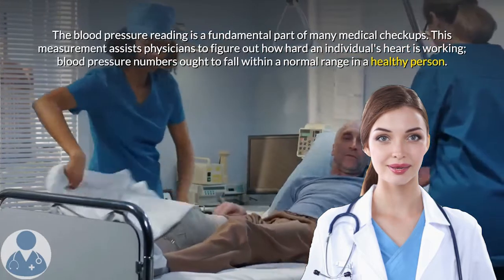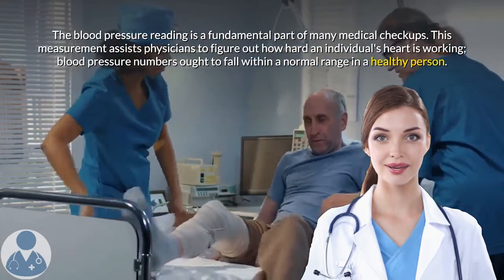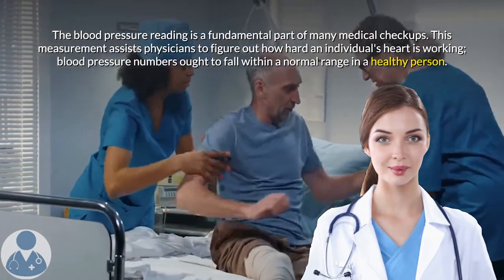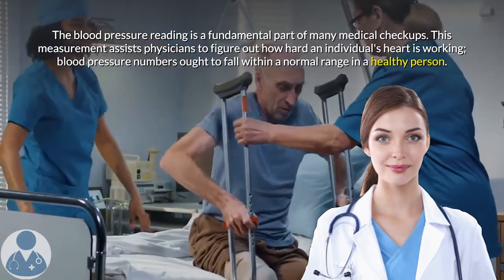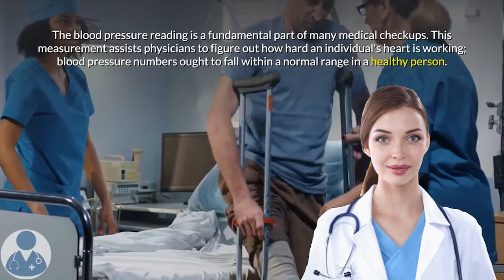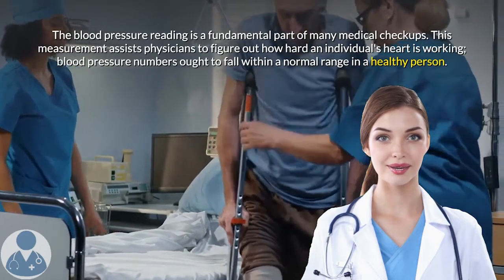The blood pressure reading is a fundamental part of many medical checkups. This measurement helps physicians determine how hard an individual's heart is working. Blood pressure numbers should fall within a normal range in a healthy person.